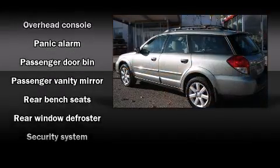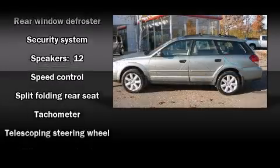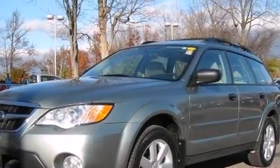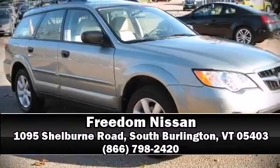a roof rack, and power windows. Side curtain airbags deploy in extreme circumstances, shielding you and your passengers from collision forces. Come down today and see this vehicle for yourself. Call now to schedule a test drive.